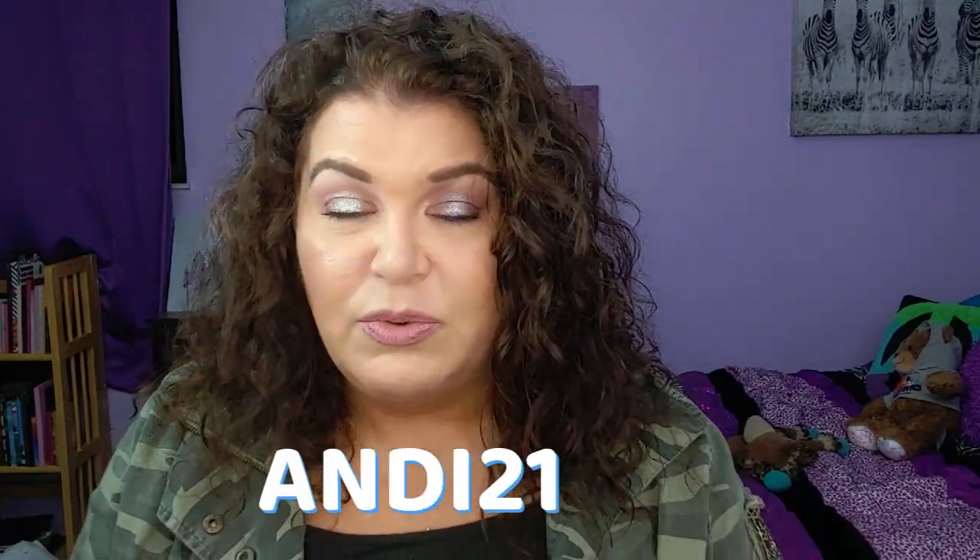The first thing I noticed when I was on their site was the fact that their prices are very reasonable. Their regular price for contacts is very reasonable. They are having a summer sale right now. Also, if you use my code Andy21, you can receive 20% off of your first order.